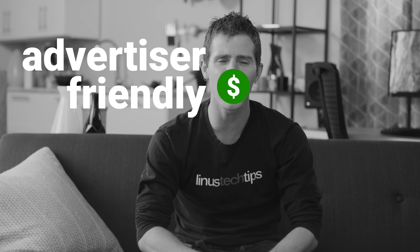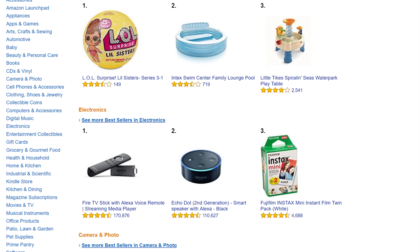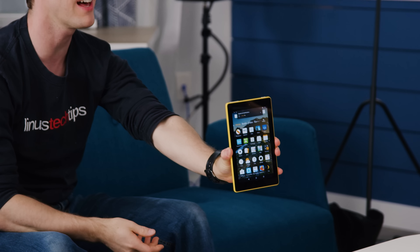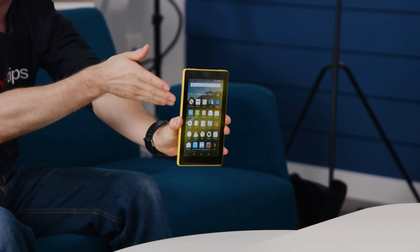Welcome, my friends, to the first installment of a new series called 'Why Is Everyone Buying This?' Where we look at the number one best-selling tech product in a given category and try to figure out what the heck the fuss is about. Let's start with the top-selling tablet on Amazon.com: the Fire 7.